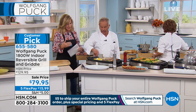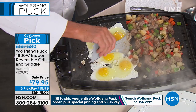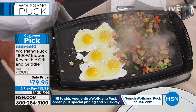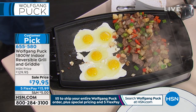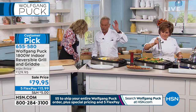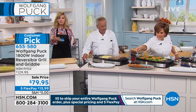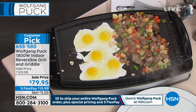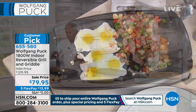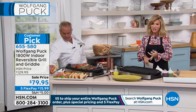By the time everybody comes to eat, the kids come around — it's a warming plate too. Look how beautiful. You can use this during the holidays to keep everything nice and warm. Just a reminder that this is $50 off — we've never been able to offer this very popular customer pick at $50 off.